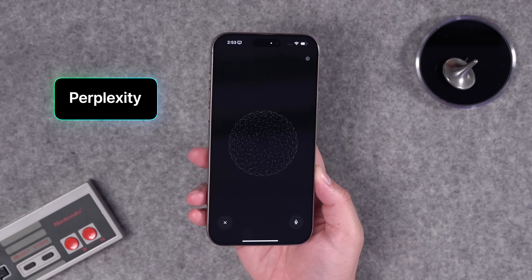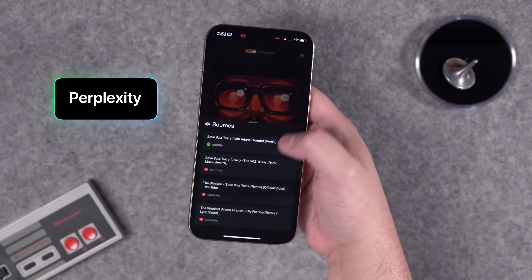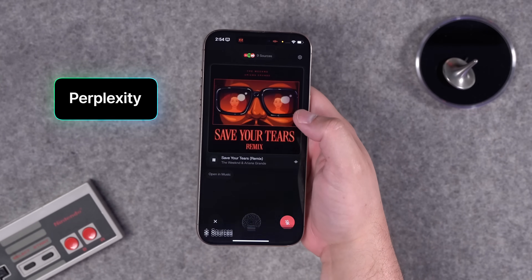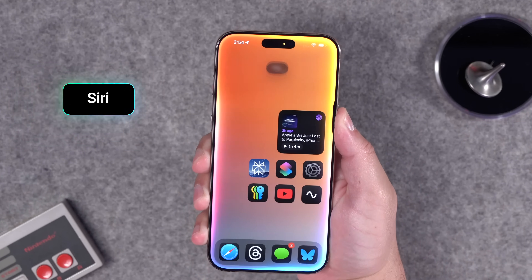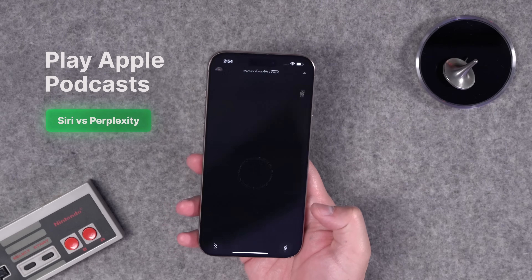Next: 'Play that song that has both Ariana Grande and The Weeknd in it.' You can also see when you make requests, all the sources that Perplexity is accessing to find that information. The built-in assistant got it too, just a different song.